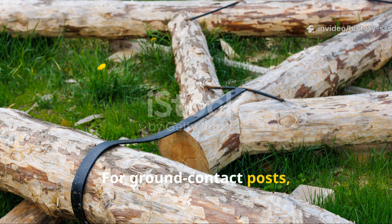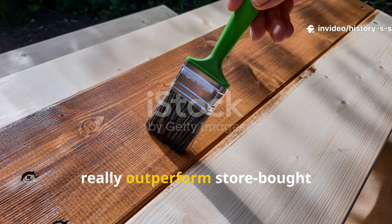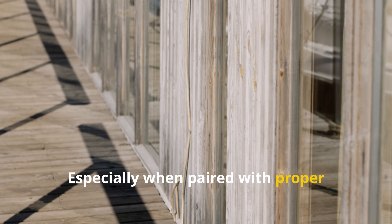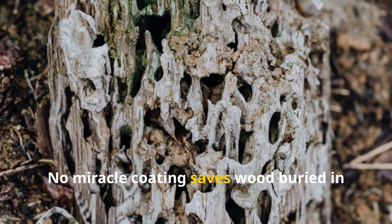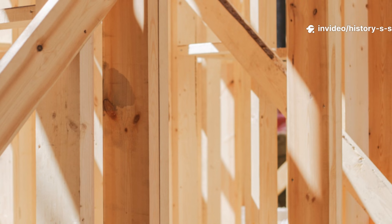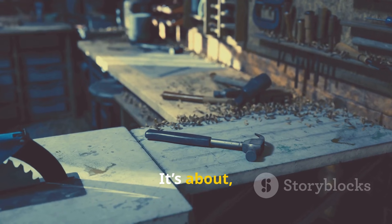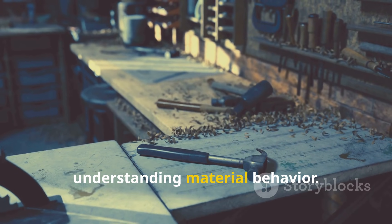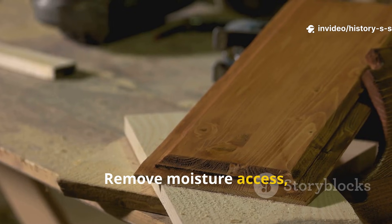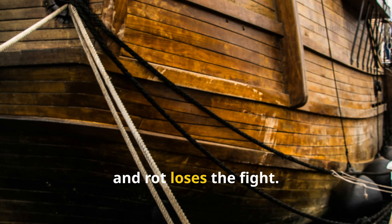For ground contact posts, beams, or outdoor structures, pine tar treatments can really outperform store-bought preservatives when applied correctly, especially when paired with proper drainage and airflow. No miracle coating saves wood buried in wet soil, but Viking-treated wood buys you decades. This method isn't about nostalgia. It's about understanding material behavior. Wood rots because biology attacks moisture. Remove moisture access, alter pH, and introduce antifungal compounds, and rot loses the fight.